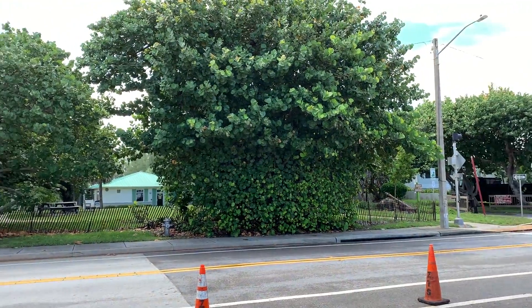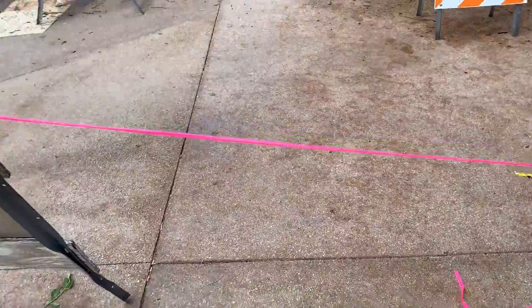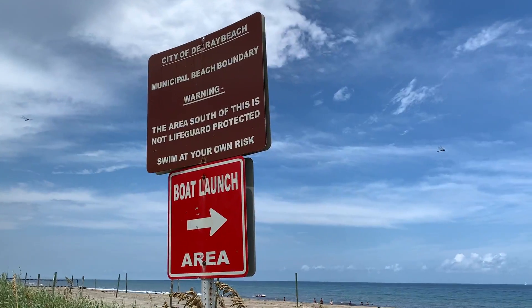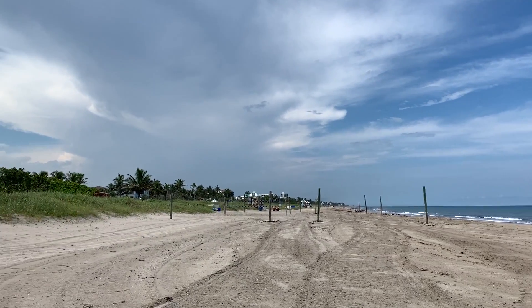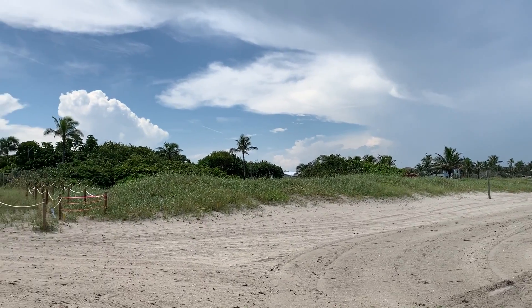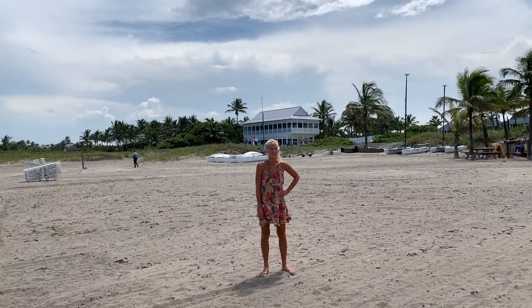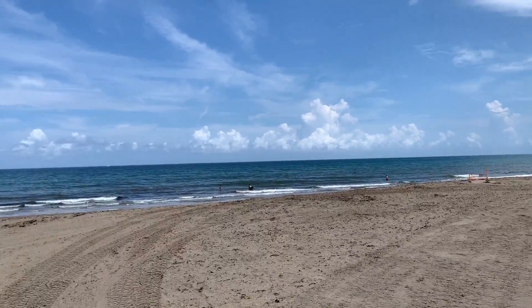Over here we've got Anchor Park, but now I can't go any farther this way — I'll go this way. After the hurricane, we got a lot of beach, a lot of beach, a lot of water.